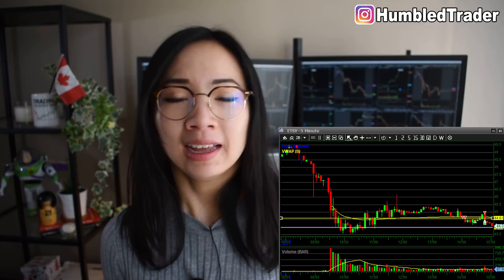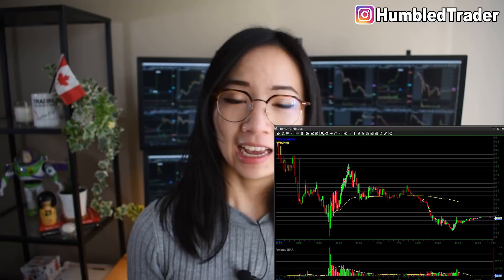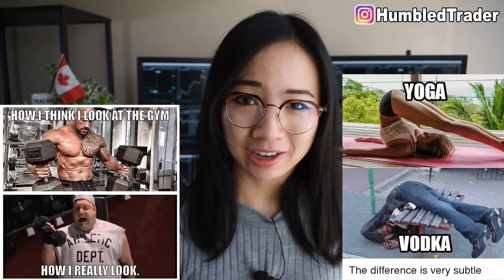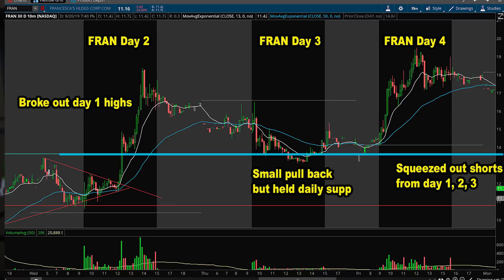Besides trading the first hour of the market open, I also try to find time to trade during the last hour before the market closes. For me, that would be 12pm to 1pm local time — lunch time at work. That did mean I had to say goodbye to socializing with co-workers at lunch and the gym and yoga sessions at work. But that's just the kind of sacrifice you might have to make. During power hour, I actually don't actively day trade. Most of the time I spend that hour researching stocks closing strong on the day and holding key daily levels, and I would sometimes take a swing position long overnight.